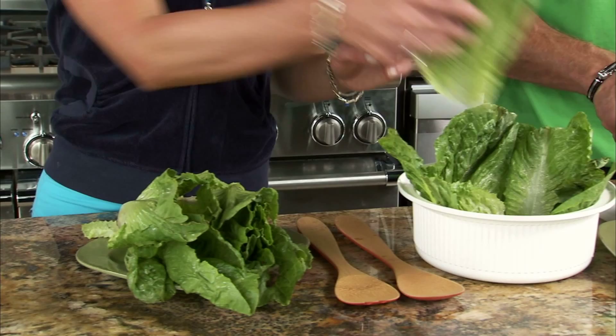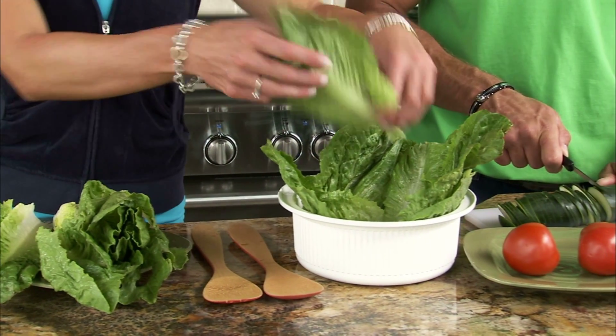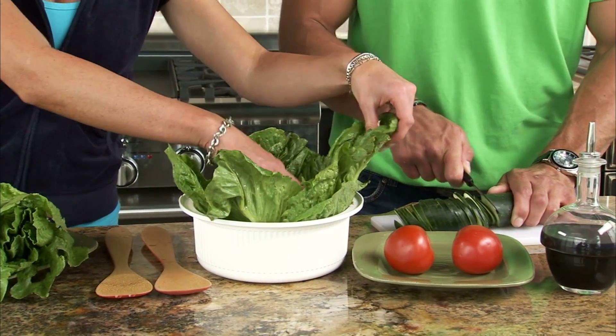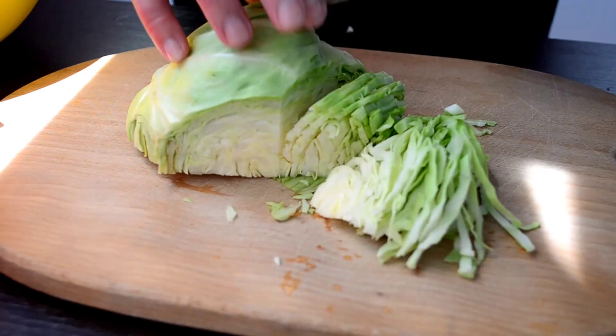Romaine lettuce comes in red or green leaf varieties and is great for salads, sandwiches, and even juicing or smoothies. Nutritionally, it is high in vitamin A as well as folate. One cup is only about 10 calories.